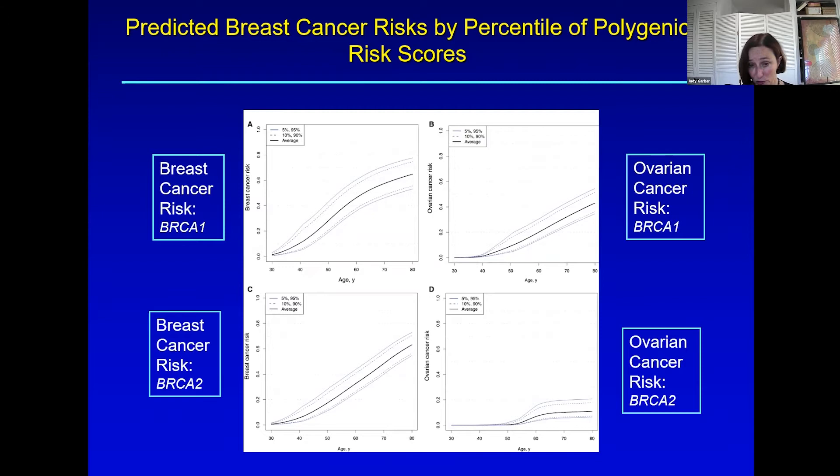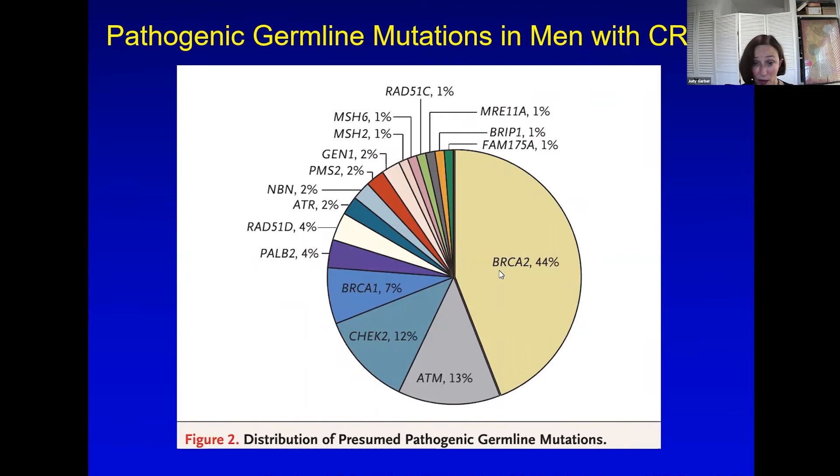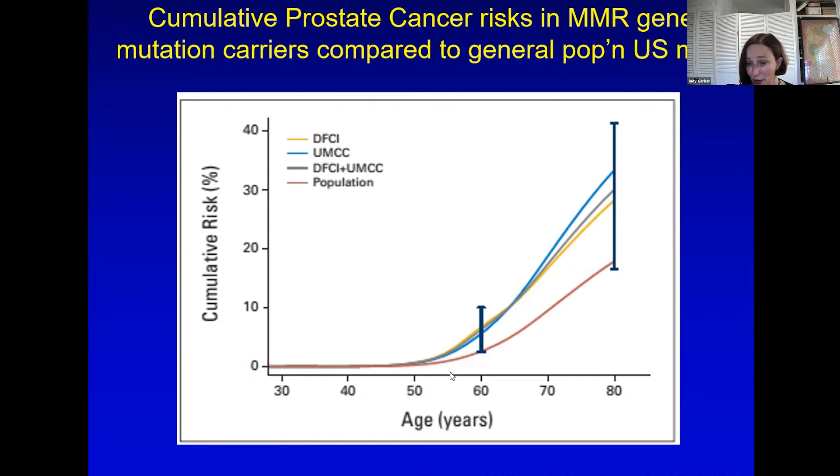Men with prostate cancer face lots of BRCA2 risks, some BRCA1, with CHEK2 and ATM as less powerful genes. There is clearly more risk of prostate cancer in mutation carriers compared to men in the general population, and the risk begins to really take off around age 50. The recommendation for BRCA1 or 2 variant carriers is that they begin screening at 40.